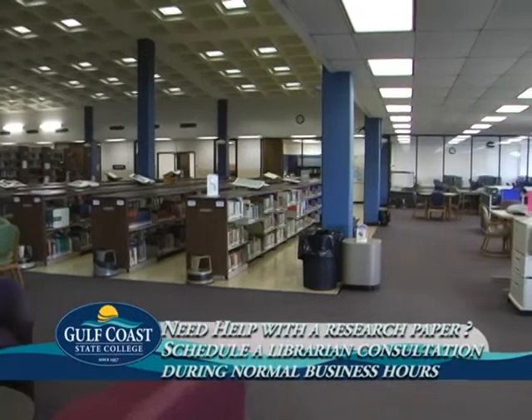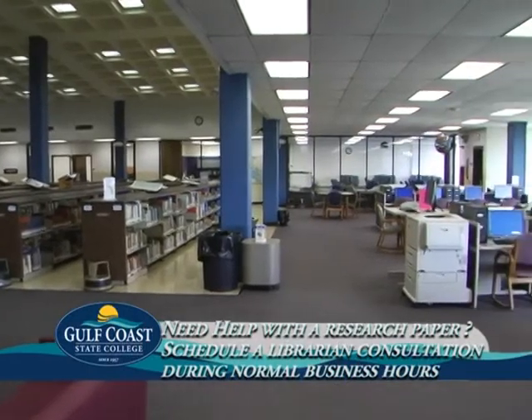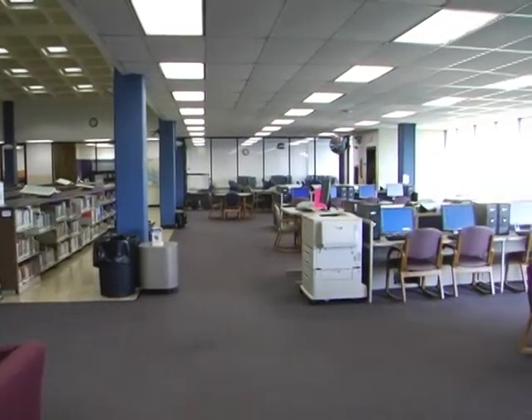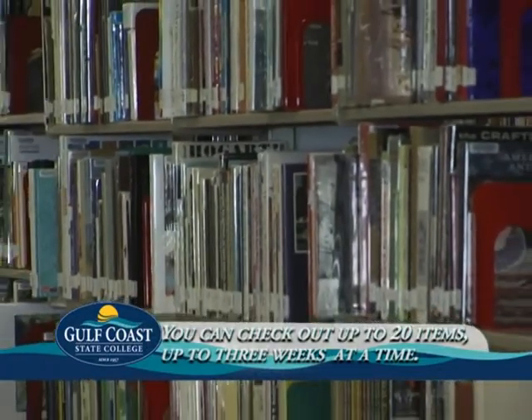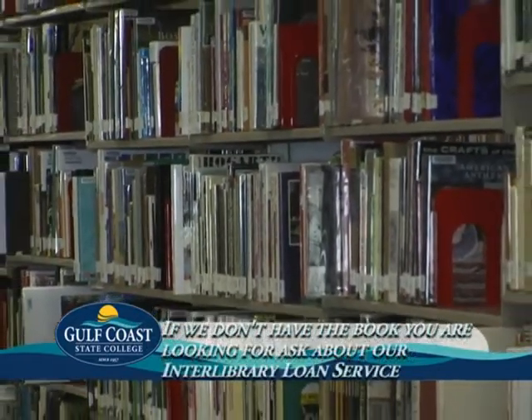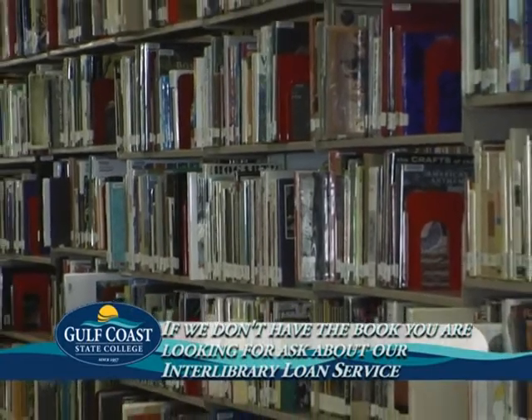The library will also schedule individual research consultations during all operating hours. At the library, you can check out up to 20 items for three weeks at a time. Need something the library doesn't own? Ask about Interlibrary Loan — it's free.